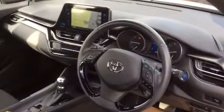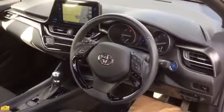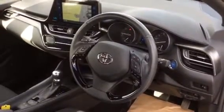Complete with all the books, and inside we have satellite navigation, as you can see there on the screen. Bluetooth hands-free connectivity, cruise control, speed limiter, and auto headlights.